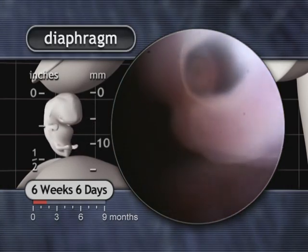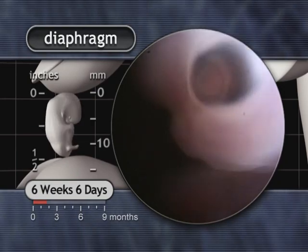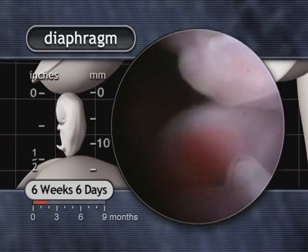The diaphragm, the primary muscle used in breathing, is largely formed by six weeks.